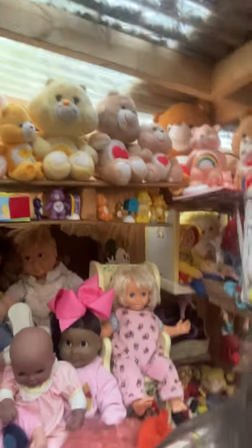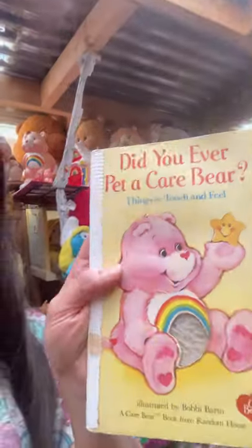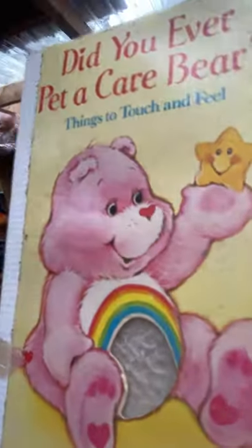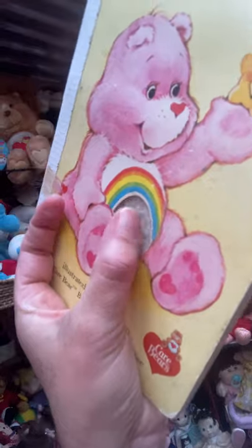So here's my Care Bear collection, and tonight we are going to read this book: 'Did You Ever Pet a Care Bear? Things to Touch and Feel.' This is an old vintage book — old is how we say vintage — and if you touch right here...